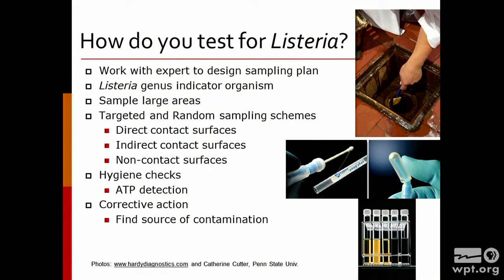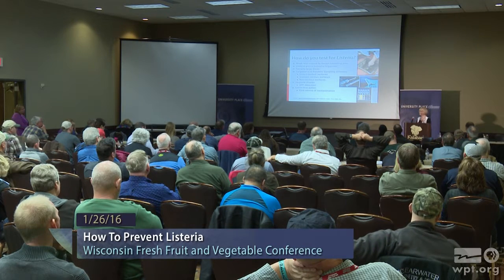When looking for Listeria in the environment, we are going to really look hard for it — because once you can find it, then we have to fix it and keep it out. You're going to want to enlist the help of either a commercial laboratory or a consultant to identify what are going to be the troublesome areas. We typically look for general Listeria species rather than specifically monocytogenes. We're going to have a combination of targeted areas as well as random areas to make sure we know where the Listeria is. Once you find it, you're going to have very targeted massive cleaning and sanitation. You can also do simple hygiene checks — if you haven't been familiar with ATP detection, it's a hygiene indicator, and if you come up with a positive, it means you have to clean and sanitize again.